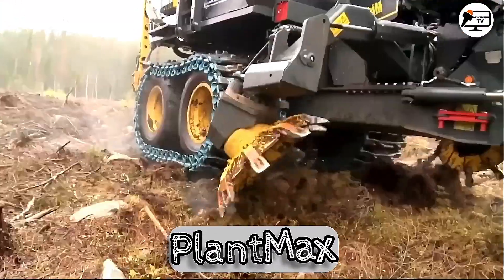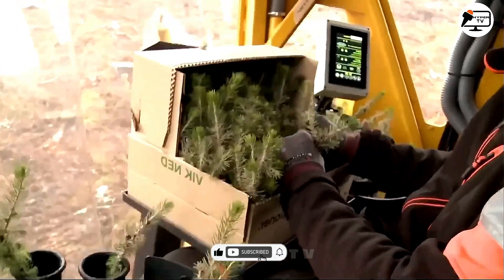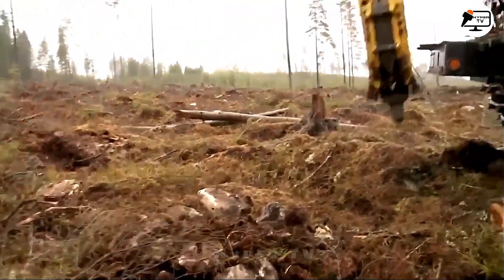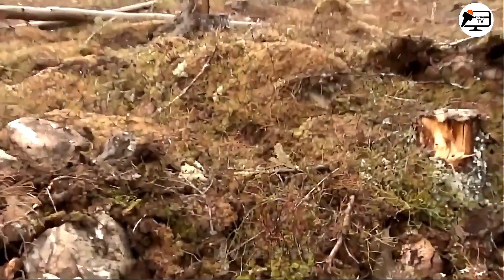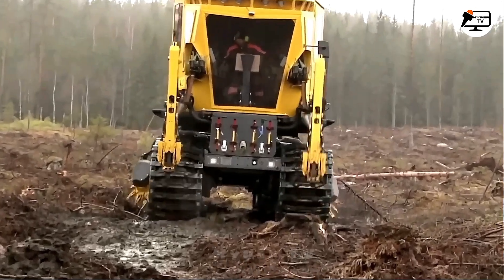Check out the PlantMax in operation, demonstrating its ground preparation and seedling planting capabilities. This versatile tool offers more than just ground preparation — it comes equipped with various features that make it an effective and adaptable tool for farmers and landscapers.